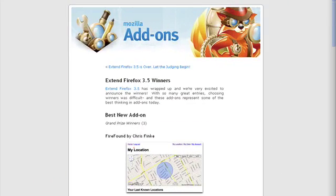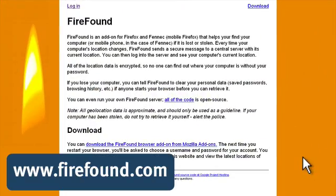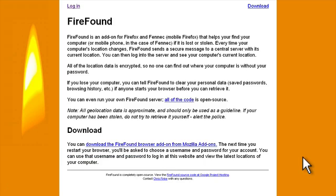The add-on I'm about to show you has just been awarded the grand prize for the Xtend Firefox 3.5 competition. I'm on the FireFound website now at firefound.com and I'm just going to read to you straight from the horse's mouth exactly what the add-on does.